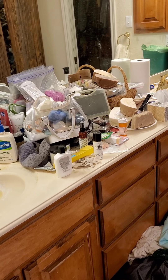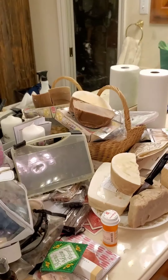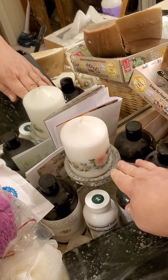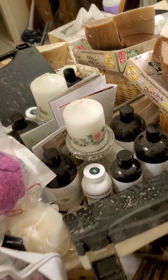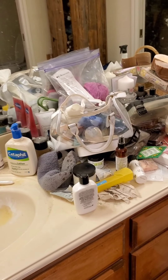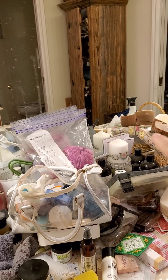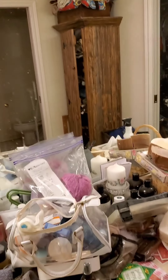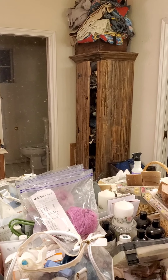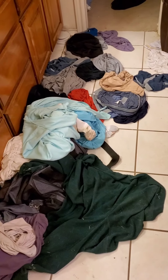This stuff doesn't belong in the bathroom. I've cleaned off the counter quite a few times; at one point I had only one beautiful candle on it — a Waterford crystal piece from our honeymoon in Ireland 20 years ago. But it had been stacked way up high with other paperwork and things that don't belong. I've gotten rid of a lot of that.